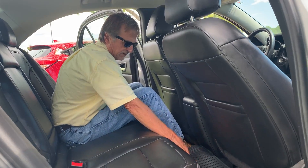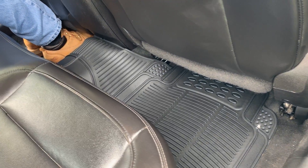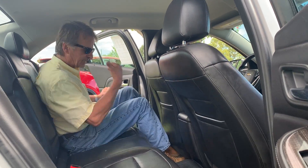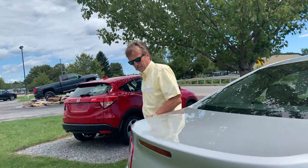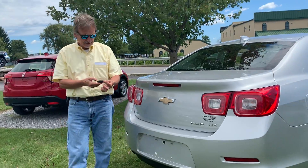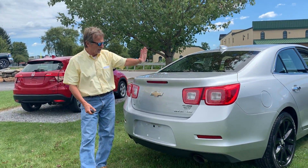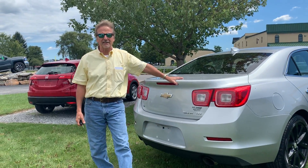This reminds me — we've got a factory remote car starter and a big trunk. Kirk Johnson Auto Sales, downtown DuBois.